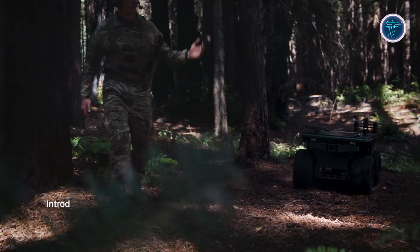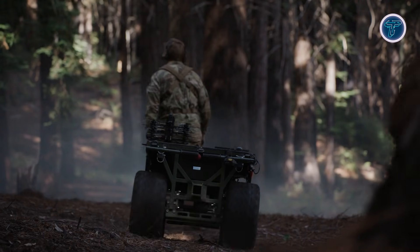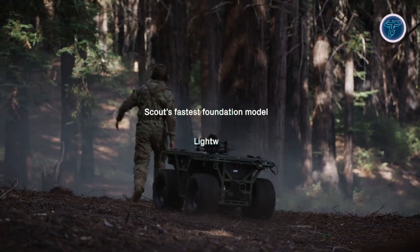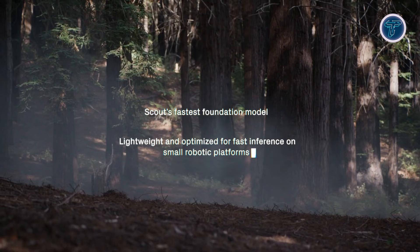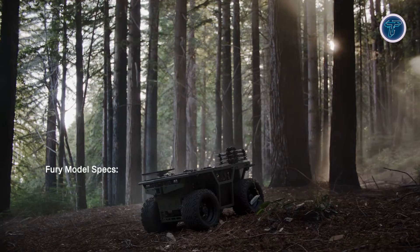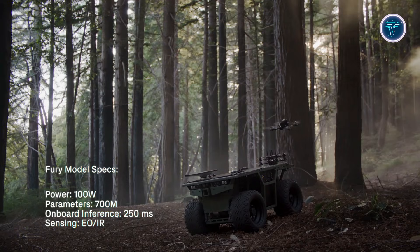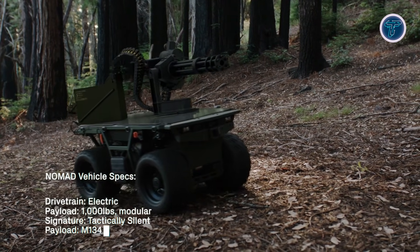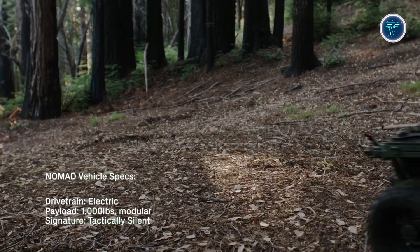Its compact, power-efficient design allows it to carry a variety of payloads, including reconnaissance equipment, logistics support gear, or mission-specific systems, while remaining lightweight and low-signature. Designed for light tactical operations, Nomad can scout ahead, support resupply, or accompany soldiers safely, keeping troops out of harm's way. By merging rugged mobility with AI-driven decision-making, the Scout AI Nomad demonstrates how autonomous robotics can multiply force effectiveness and reshape modern ground missions.